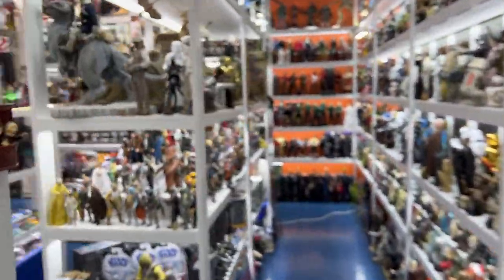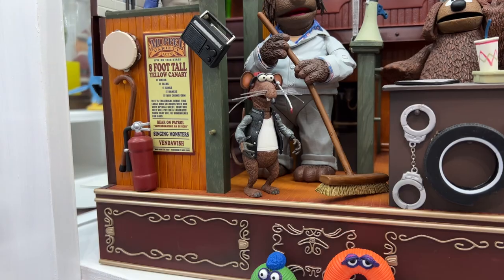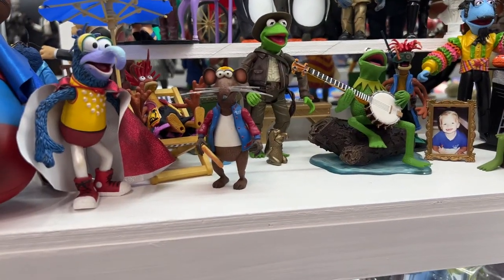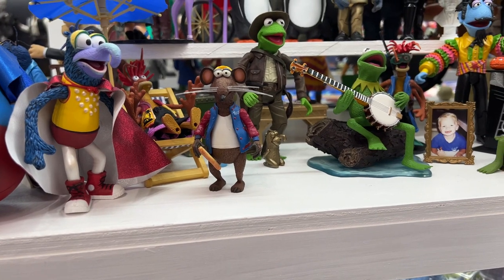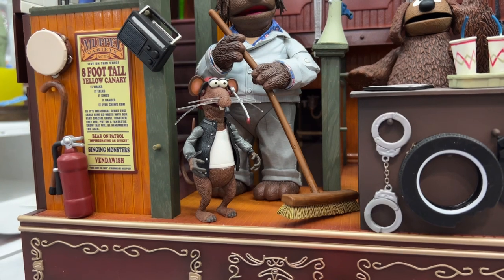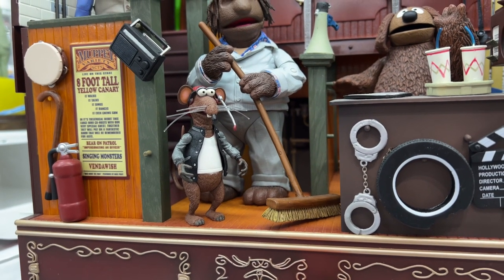Another small character that got lots of variations, thanks to his size, is Rizzo the Rat. They did him a bunch of different ways — there are Christmas versions, and they altered the color of the jacket and the arms to give us different versions. But really any of the Rizzos are great. It's that look on his face; he's such a funny character.